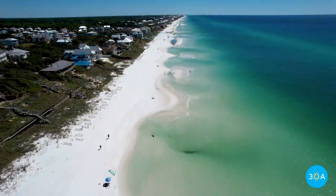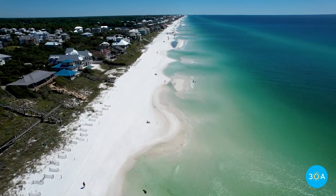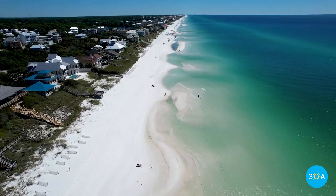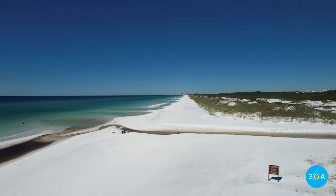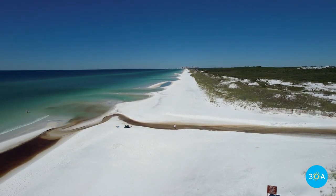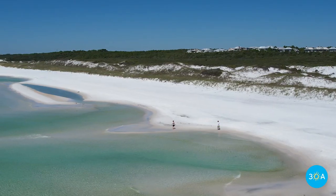Of course, it's no secret that the sugary beaches along Florida's Scenic Highway 30A are among the very best in the world. But among 30A's beaches, the 3.2-mile-long beach in Topsail Hill Preserve State Park must certainly be the best of the best, as they're virtually inaccessible except through the park.